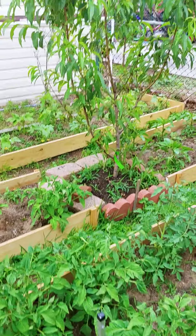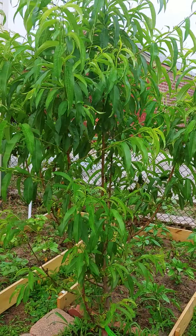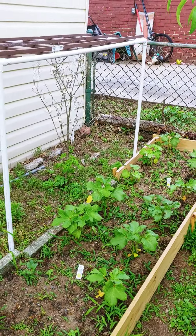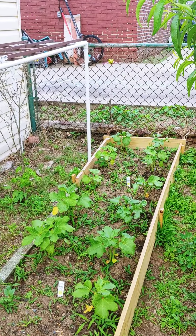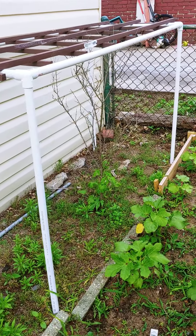There's a peach tree that we planted last year. There is okra. As you can see, they're all very young — okra, khalilu.